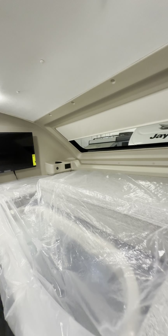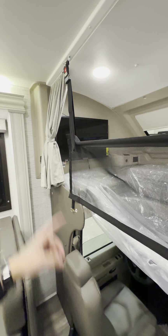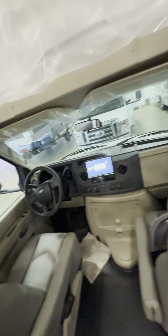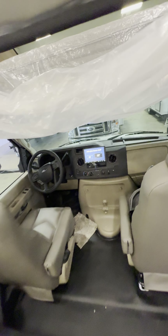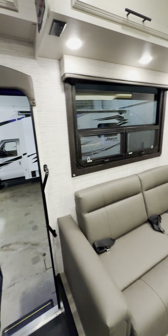You have a queen bed right up here. This holds 750 pounds up here. It folds down and creates basically a queen size bed. You have a TV up here that swings out — it's an Insignia smart TV. And by the way, this is a new 7.3 Godzilla engine with a six-speed transmission instead of a five-speed. Some of the older models were having trouble getting up to speed and changing lanes — you ain't gonna worry about that anymore.